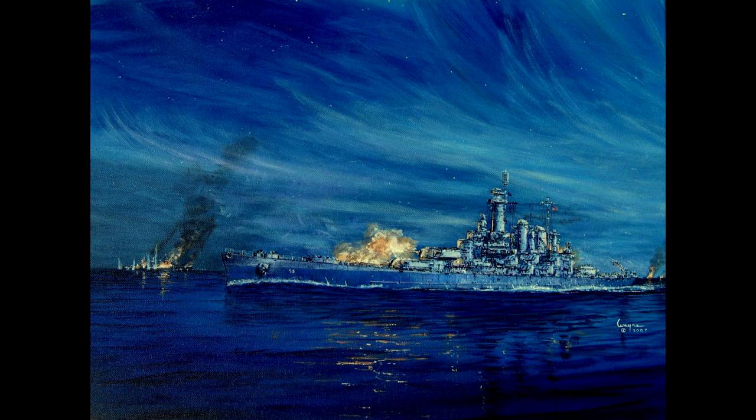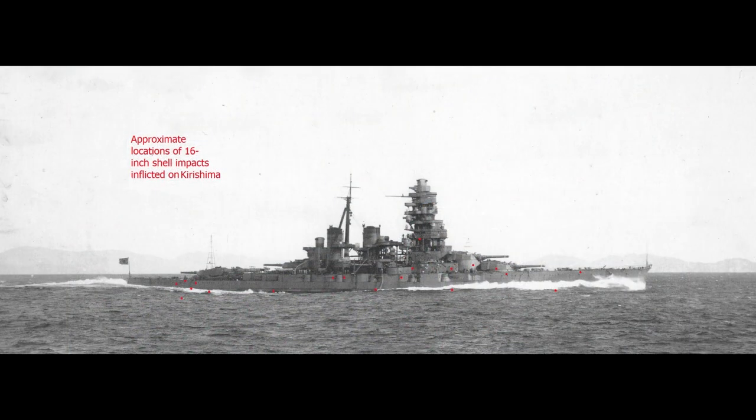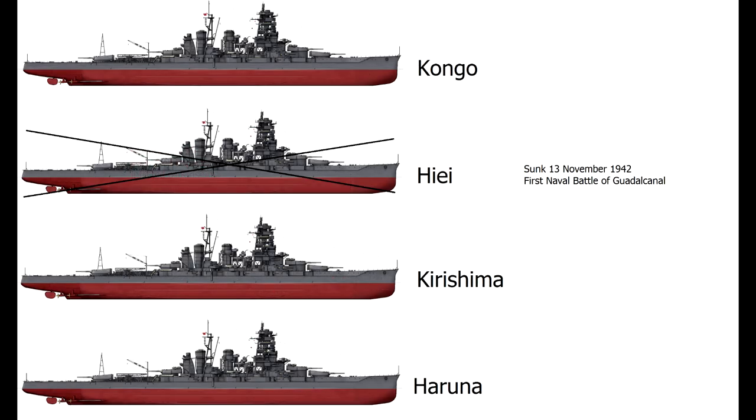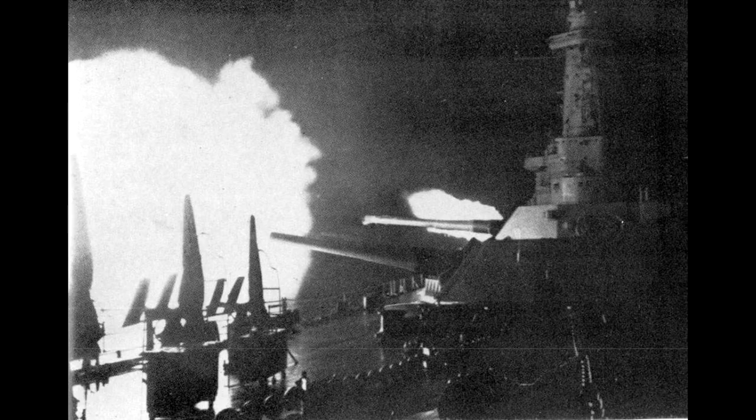From a range of just 5,000 metres, Washington engaged Kirishima with her 16-inch guns, which easily punched through the Japanese battleship's relatively thin armour. Kirishima's 14-inch turrets were put out of action, as was her steering gear. Penetrations below the waterline began to flood the ship and she started to list heavily to starboard. After the engagement, Kirishima was left crippled and sinking. Attempts were made to tow her, but it was too late. The Japanese fleet withdrew from Ironbottom Sound, and at 3:25 on the morning of the 15th of November, Kirishima rolled over and sank with the loss of 212 crewmen. This was the first direct engagement between battleships in the Pacific theatre.